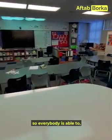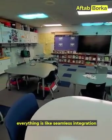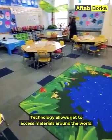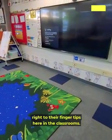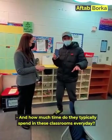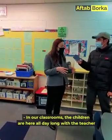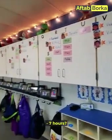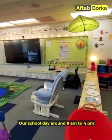Everybody is able to stream to the TV, and we have live broadcasting available. Everything is seamless integration, so the technology allows kids to access curriculum and materials from across the world, right to their fingertips in the classroom. The children are here all day with their teacher — we have about a seven-hour school day, running from 9 a.m. to 4 p.m.